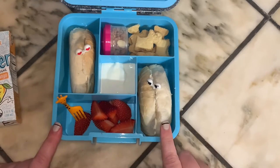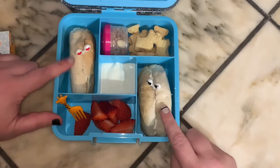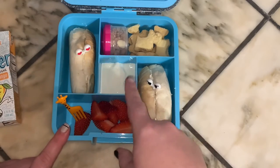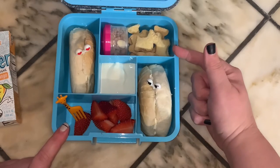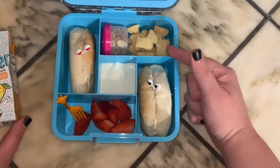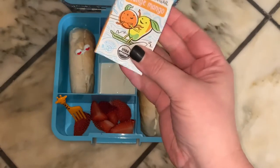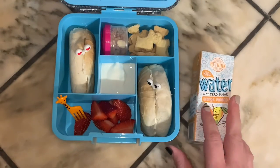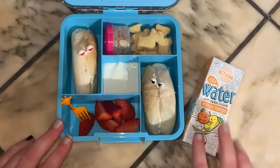Hey guys, and welcome back to another Lunch with Emma. Today for Tuesday's lunch, she's taking some bagel with cream cheese, strawberries, key lime Noosa yogurt with some granola, some mini Scotty dog shortbread cookies, and then to drink she's going to take one of these Rethink Kids Water in the orange mango flavor. We will fast forward and see what she ate.